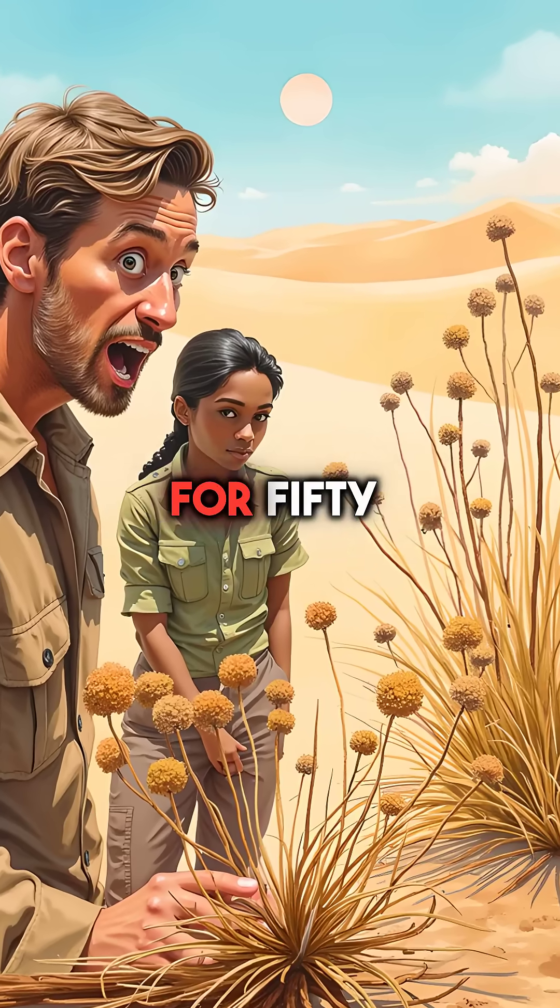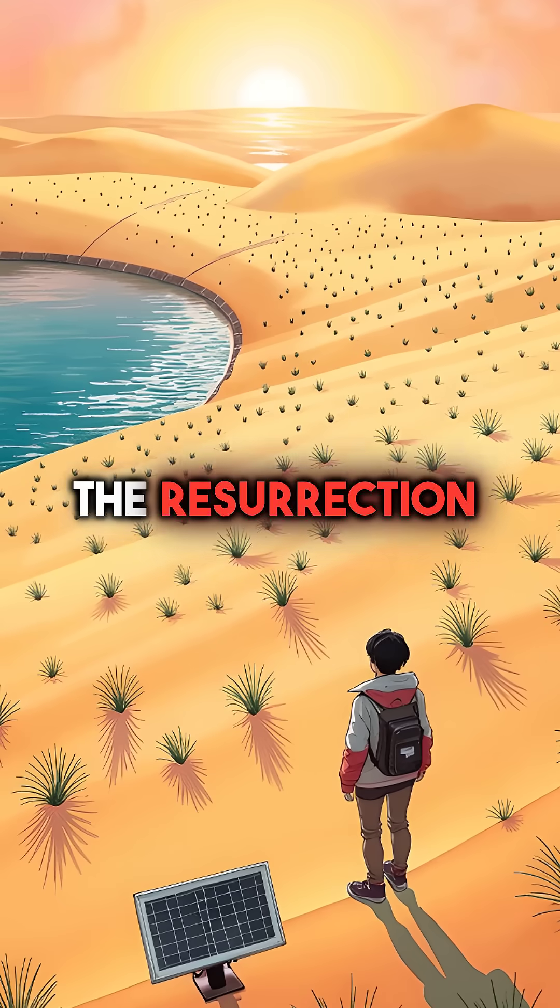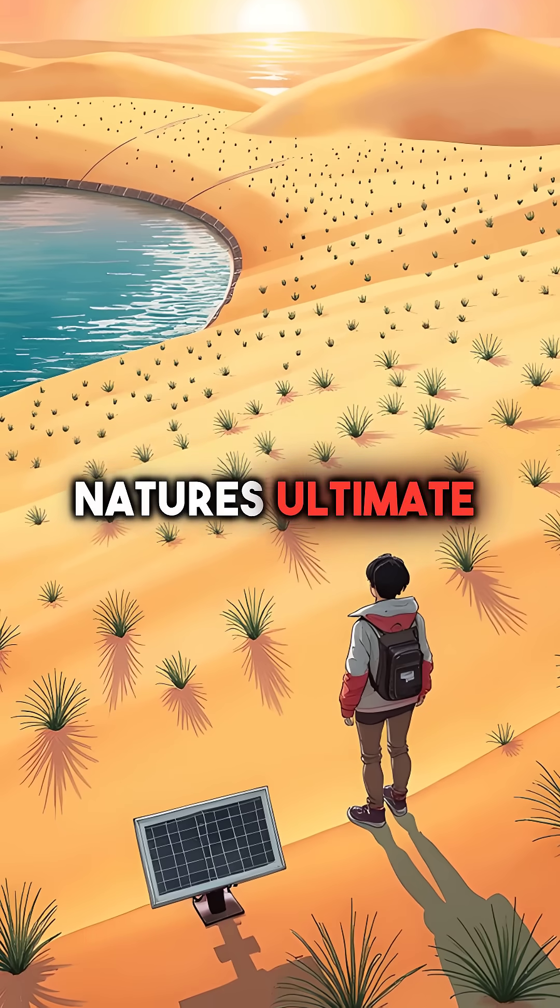Did you know some plants can literally die for 50 years and then come back to life in hours? The resurrection plant is nature's ultimate survivor.